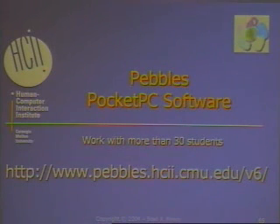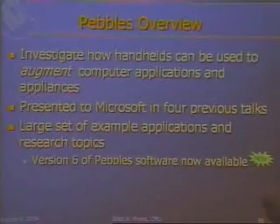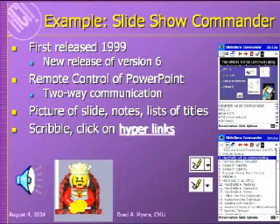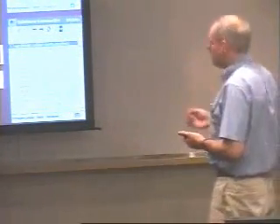Finally, a quick update on Pebbles, software that Microsoft has been funding for a number of years. The idea of Pebbles is to investigate how handhelds can augment normal computers rather than replace them — the assumption being that in most environments you have a handheld alongside other computers in your office, car, home, or meeting room. We've built a large set of applications and research topics with about 40 publications on the website. A new version of the software is available for download. The Slideshow Commander is one program, currently running, with many capabilities and a new release available.